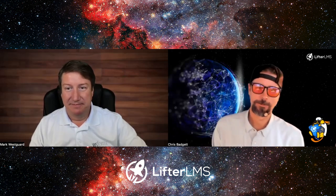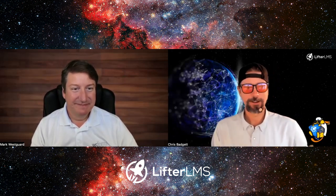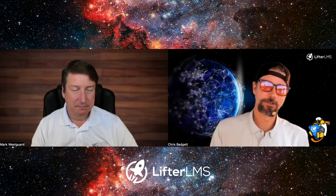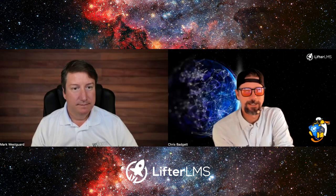Mark and I just caught up in person recently at WordCamp US. It was a lot of fun, and I wanted to get him out here in front of you all and look at his story in the WordPress community, but also WS Form and the integration he's doing with LifterLMS. Maybe take us to the beginning — there are so many different form options, how did you come in on WS Form? What's the angle there?